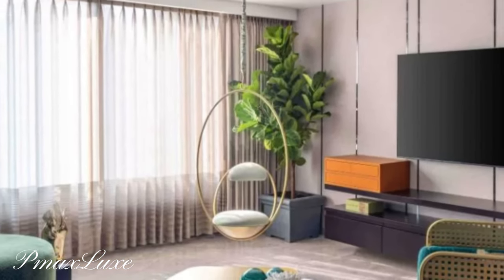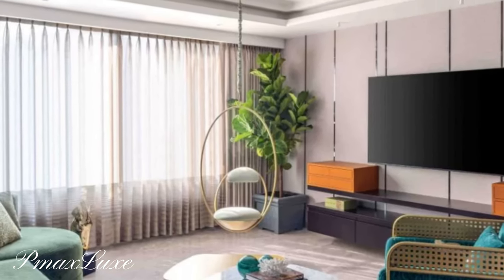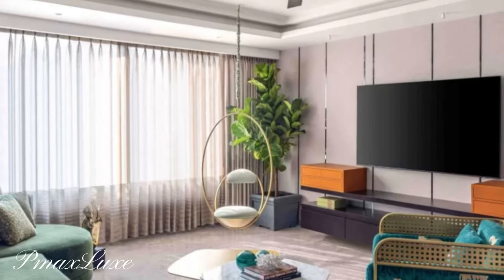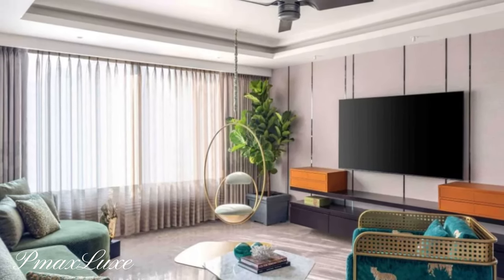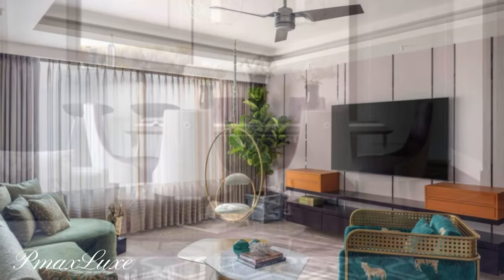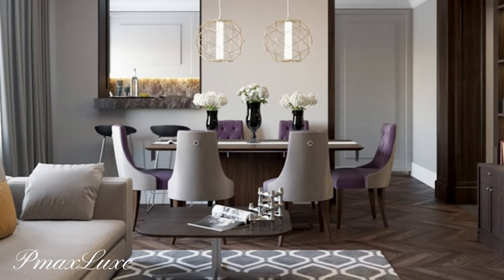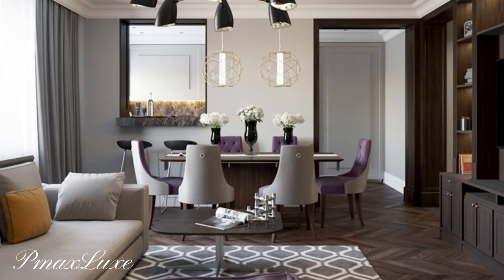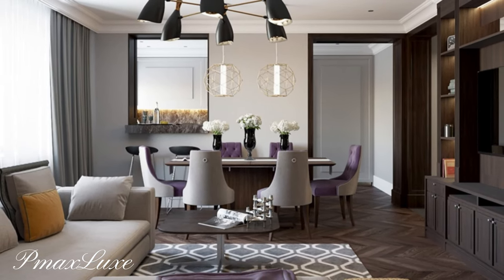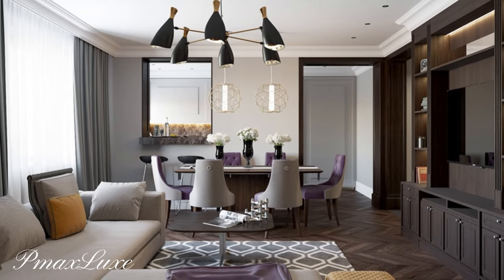Mirrors galore: incorporate mirrors strategically to create the illusion of space and enhance the reflective quality of the design. Large, ornate mirrors can be hung on walls or used as decorative elements.